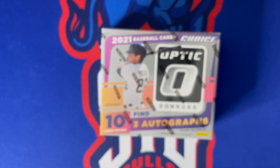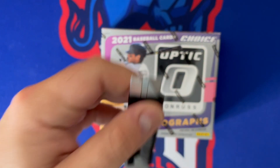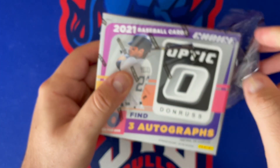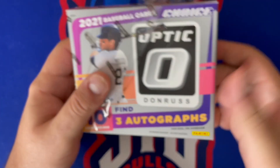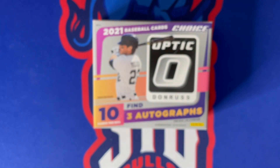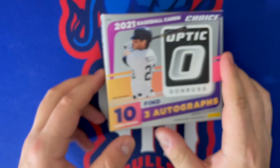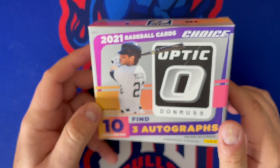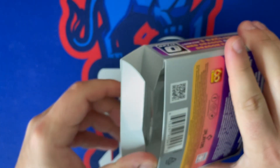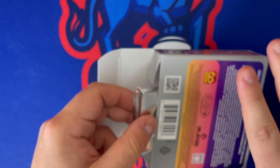Choice is always a fun product for Panini no matter what set it is. I'm going to have Mosaic of this coming too — I believe that drops next week. This did drop yesterday, and it's somewhere between $100 and $150 for this box. Probably a little more expensive per card, but there are going to be some short print cards in here and three autos.